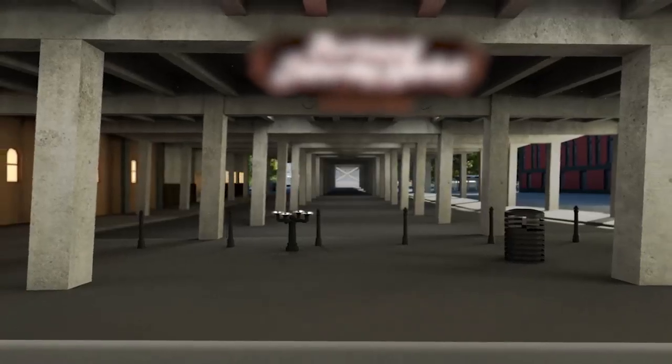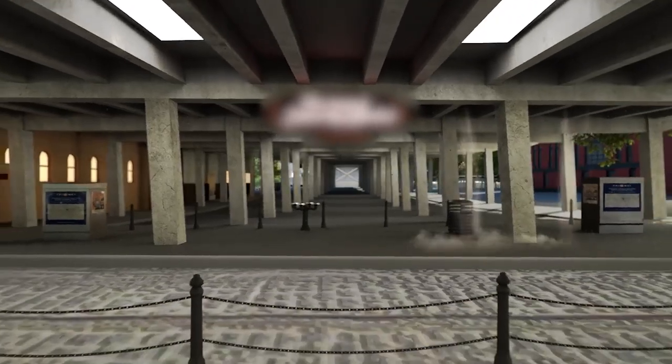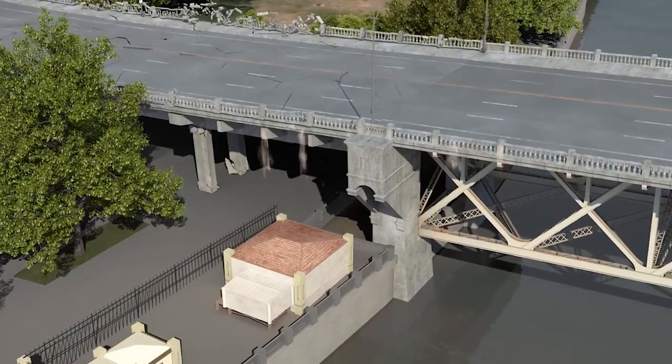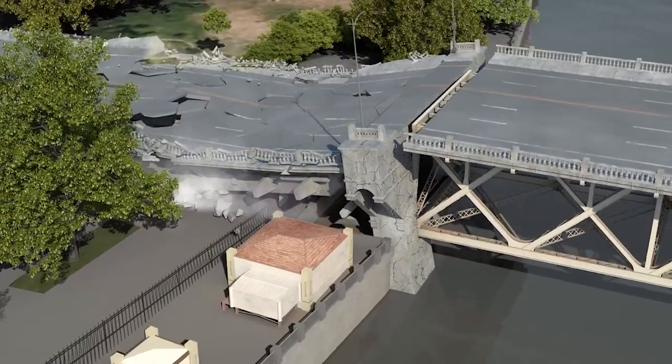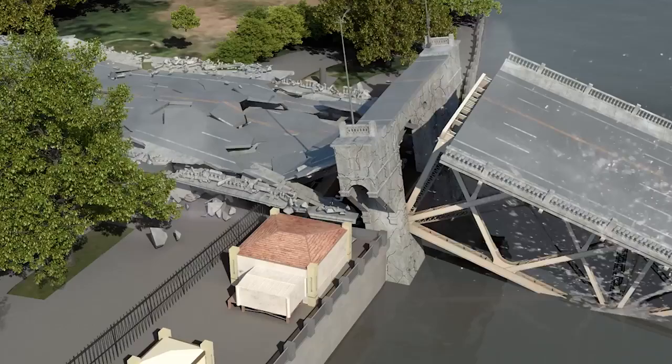Under the west end of the bridge, concrete columns containing very little steel reinforcement will fail early. Weak, unstable soil causes permanent shifting and cracking of the shoreline pier. The pier sinks and rotates, causing the truss to collapse.